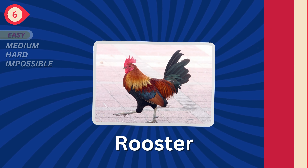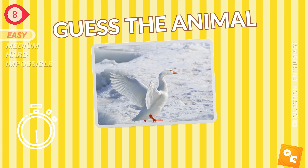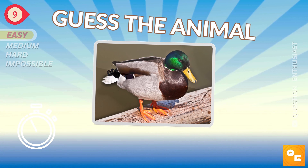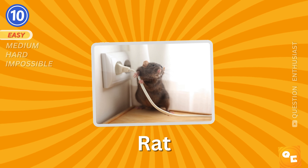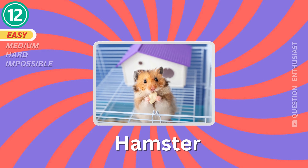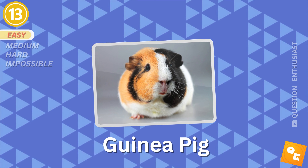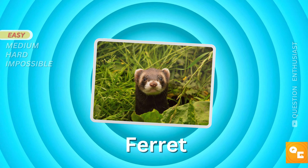A sheep. A rooster. Do you recognize this animal? Pig. A snake. A goose. Let's see if you can get this one. Duck. Rat. A mouse. It's a hamster. Guinea pig. A rabbit. A ferret.